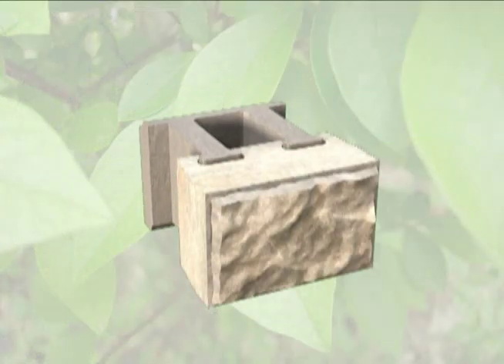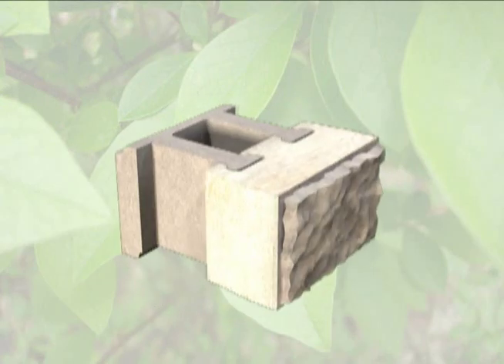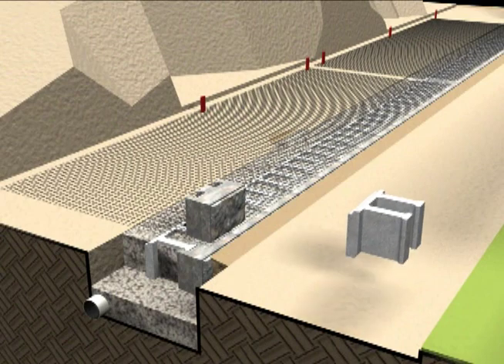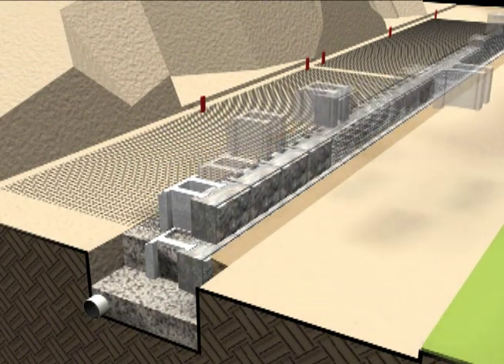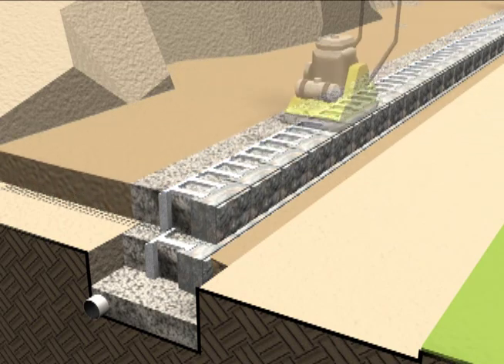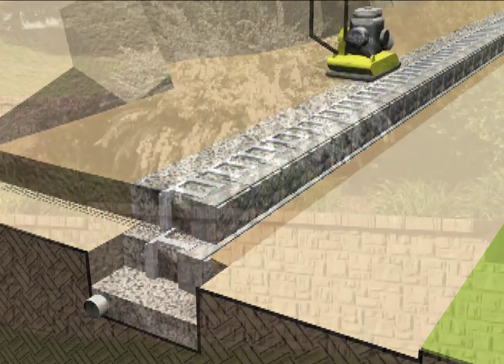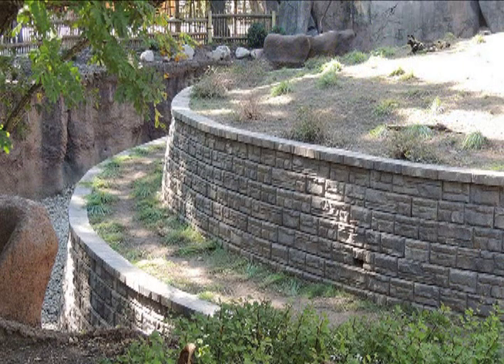AB Fieldstone is not only a recycled product with a natural look, but it's also user-friendly. The two-piece system is lightweight, which makes every block easy to handle. No special blocks are needed for corners or curves, and each block is made to an exact height, making installation simple. With different facing options to choose from and a universal anchoring unit, building with AB Fieldstone is easy.